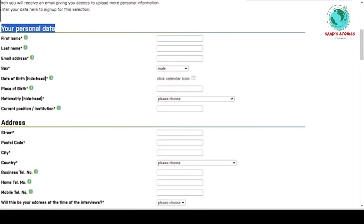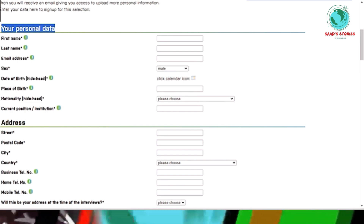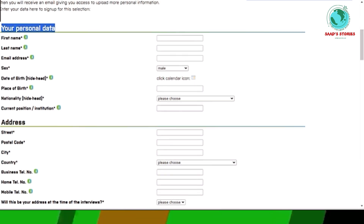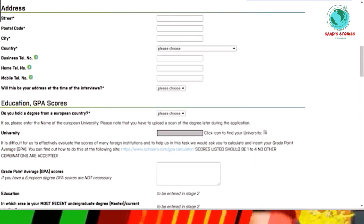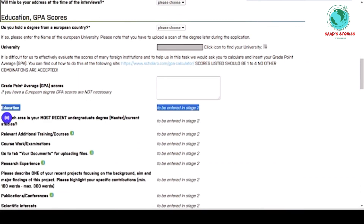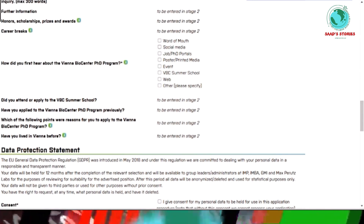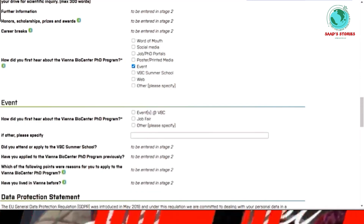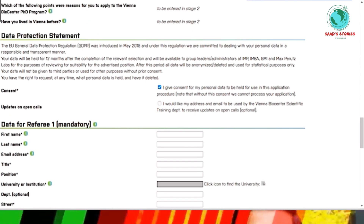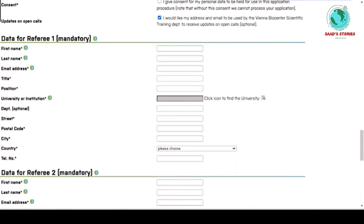Here is the application form. You fill in your personal data including first name, last name, email address, gender, date of birth, and place of birth. Then you select your GPA scores and degrees. After completing Stage 1 with your general and personal information, you click the consent button and give your consent.